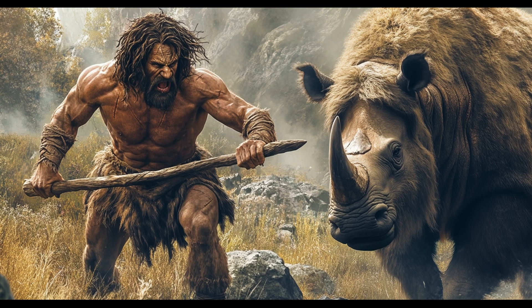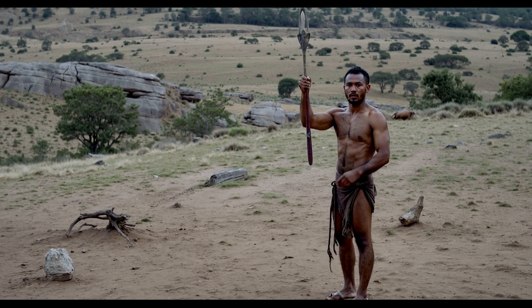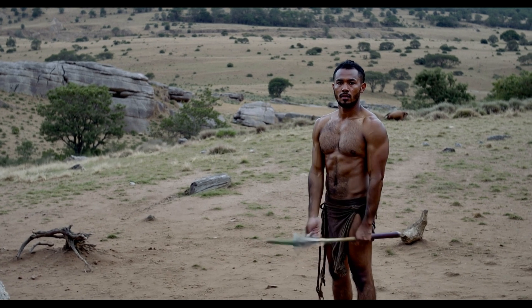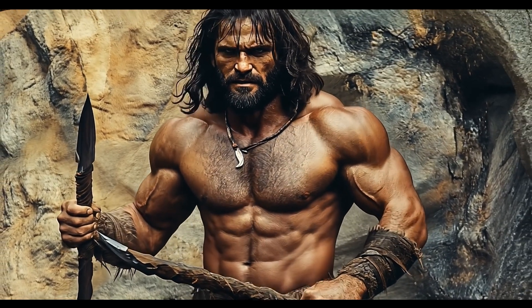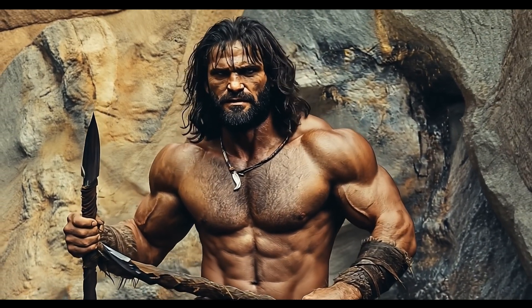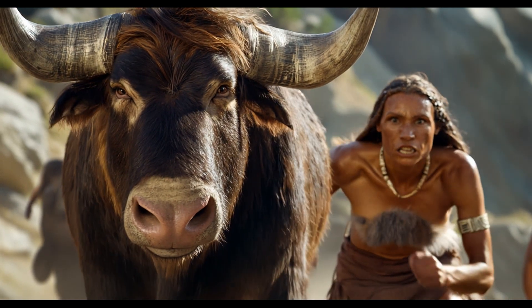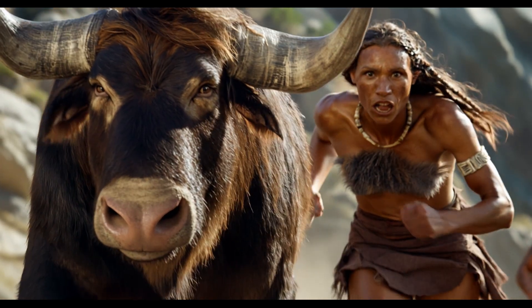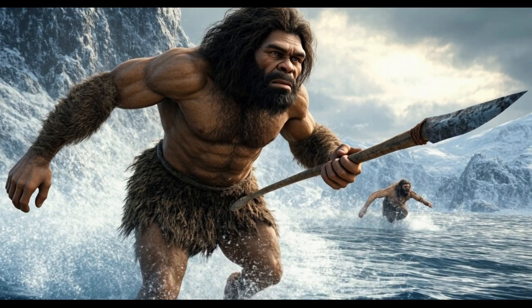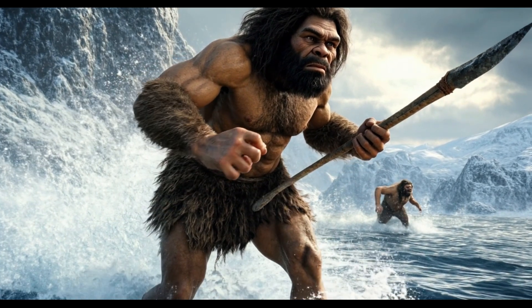Unlike later humans, Neanderthals may not have been expert spear throwers. Instead, they used heavy thrusting spears to attack animals at close range — a dangerous but effective method. Some researchers also think Neanderthals may have driven animals into traps or natural enclosures, making them easier to kill.